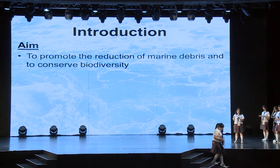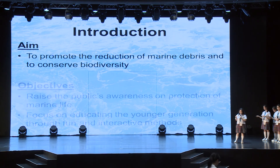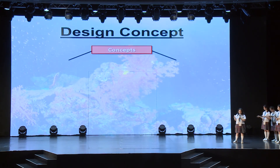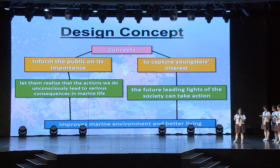Our project, Operation of Mr. Fishy, is a 3D educational fish block model. The aim of our project is to promote the reduction of marine debris and conserve biodiversity. Also, our two objectives include raising the public's awareness on the protection of marine life and focusing on educating the younger generation through an interactive and playful approach. Why youngsters, you may ask? It's because we believe that the younger generations are the leading lights in our future society. Hence, it is crucial for us to educate them on the importance and the mindset of protecting our ocean at a young age.